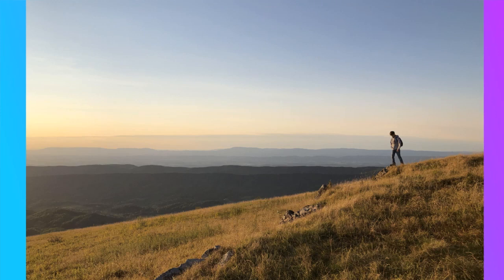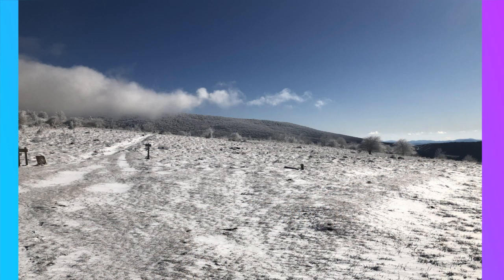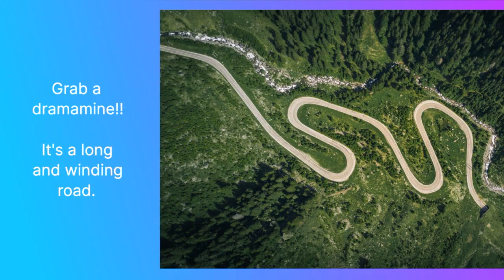White Top Mountain is in the heart of the Jefferson National Forest and the Mount Rogers National Recreation Area. It's a relatively easy drive from Interstate 81 unless you're prone to being car sick. The twisting and turning of the mountain roads are numerous.